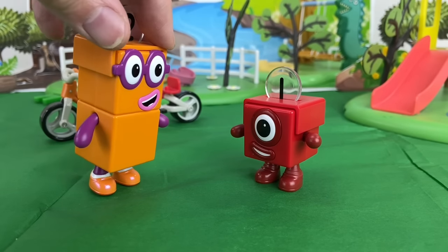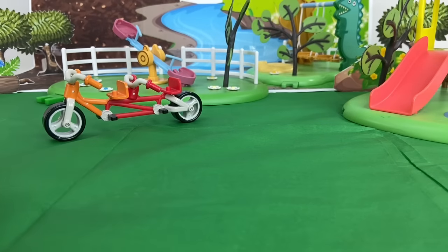What about we play on the seesaw? Yes, yes! Let's go!